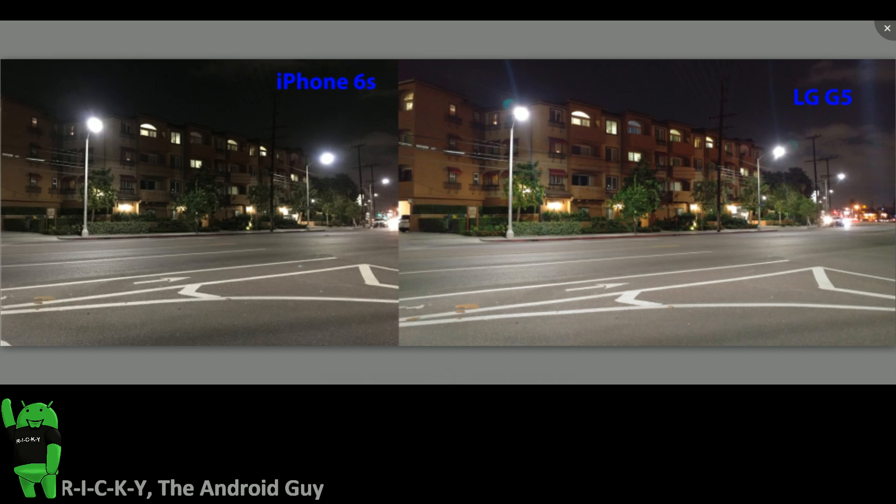When it comes to taking pictures, you really have to compare four main categories as we always do. First, low light, then detail, then color reproduction, and of course, the all-important selfie.